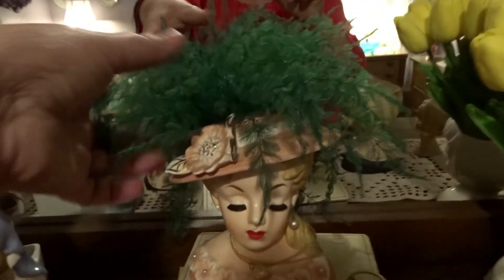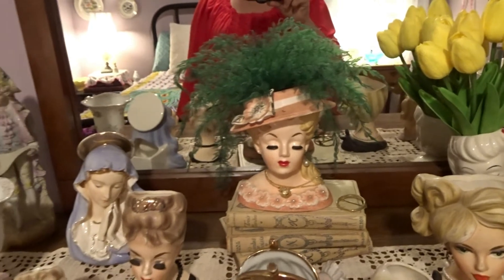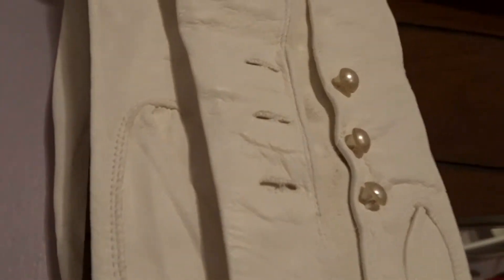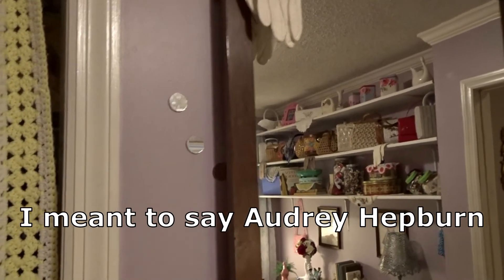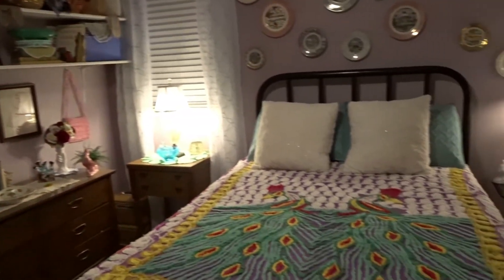I don't know if y'all have ever seen these — they are air plants. They just grow in the air and they get bigger and bigger. Up here is my favorite of the gloves: the opera-length ones with pearl buttons that come up almost to the shoulders — they make me think of Audrey Hepburn in Breakfast at Tiffany's with the long gloves.